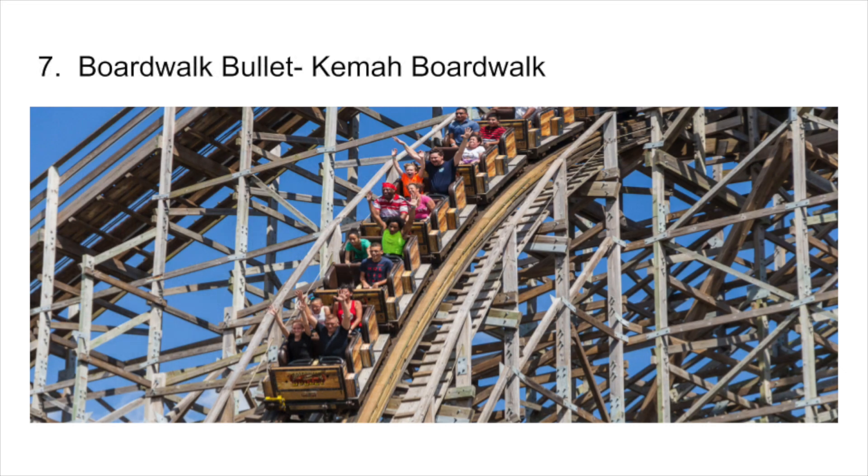At number 7 is an odd one — it's Boardwalk Bullet at Kemah Boardwalk in Texas. This is the only credit I have from Texas. I rode this coaster a couple of years ago when my family visited Houston. We had an evening to kill, so we went to the boardwalk and I rode this awesome Gravity Group. This coaster also has the most crossovers on any wooden coaster in the world — 42.